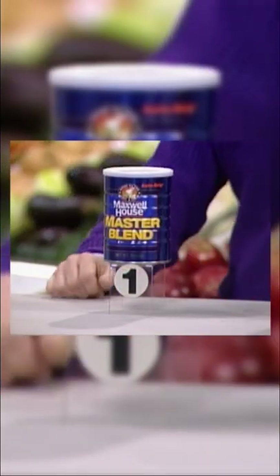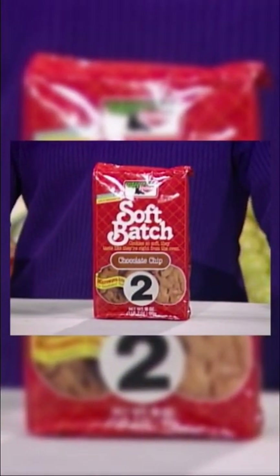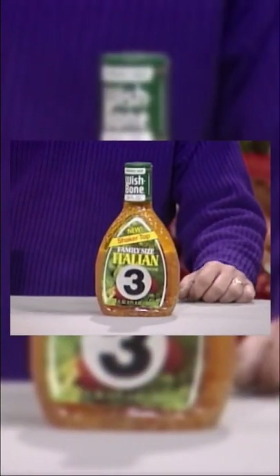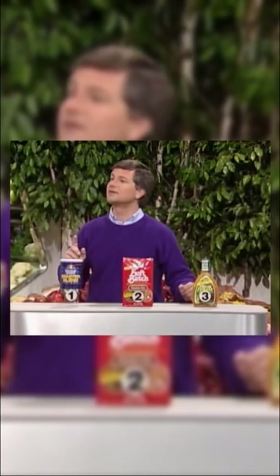We have an 11 and a half ounce canister of Maxwell House Master Blend Coffee, an 18 ounce package of Keebler's Soft Batch Chocolate Chip Cookies, and a 24 ounce bottle of Wishbone Family Size Italian Dressing. Now, which one of these do you think costs over $3?